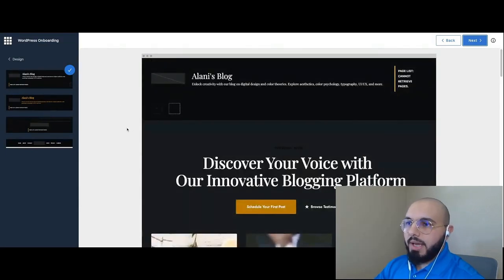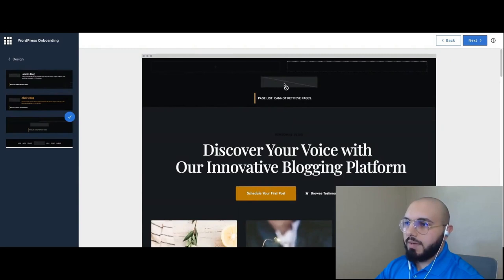Next it asks for the header style and navigation. We have about four example options. I'm going to select the simple one — the third option. It's currently empty because we don't have any pages yet and I haven't uploaded a logo, but we'll go ahead and edit the header later on with WonderBlox.